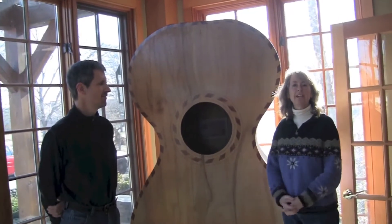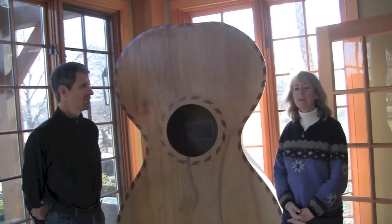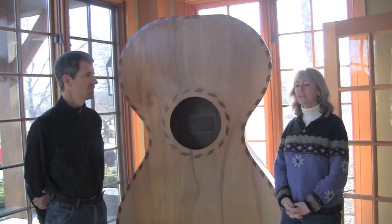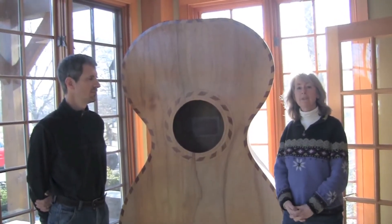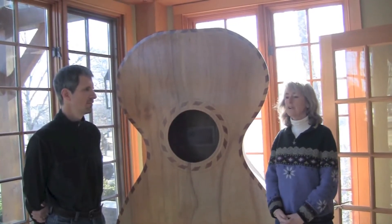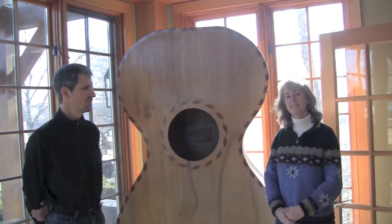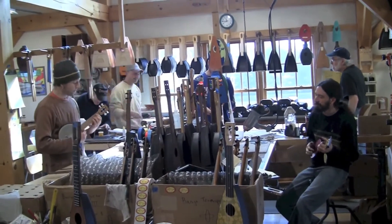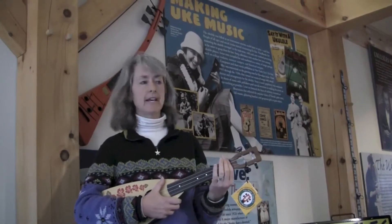Welcome to the Magic Flute Company. We're here in Sheffield, Massachusetts. We make ukuleles, proudly in the USA. And not only are they USA made, but now we are generating all of our electricity under the sun. So come and see what we do. We make these wonderful ukuleles, proudly in the USA.